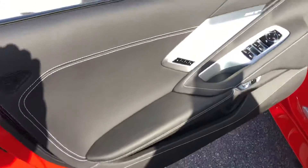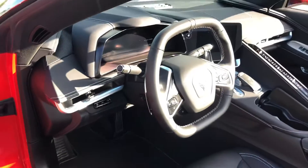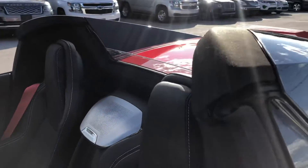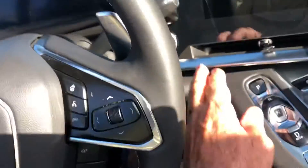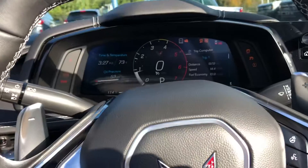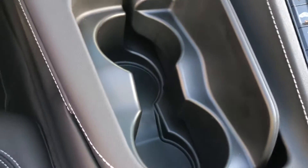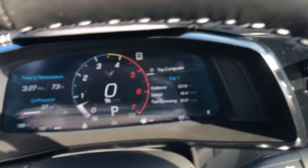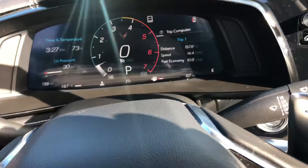I'll start this puppy up here in a second for you — take a look in the compartment. 62 miles on this bad boy.